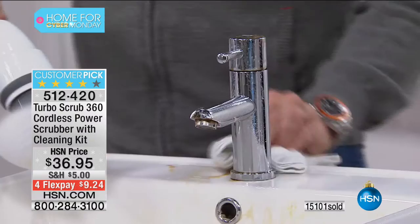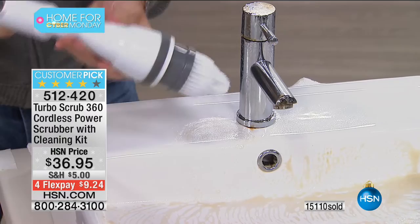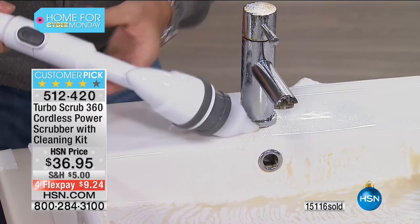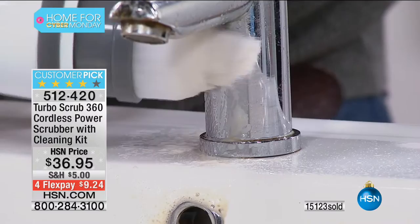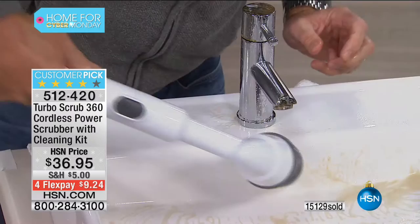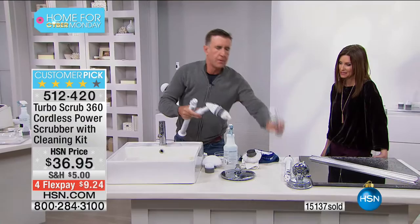It gets into those nooks and crannies, scrubs up under there where you can never do. Even in these little areas — if I want to get in there, I take off the all-purpose brush, put the corner brush on, dip it in the water, and look at the way it gets into these nasty little areas. I love products that will get the really tough stuff — this conforms to the contours, gets right underneath, you've got that rotating action. The heads are dishwasher safe if you want to sanitize them. At the push of a button you go from two feet to four feet of reach.